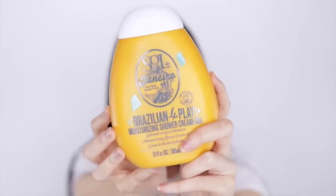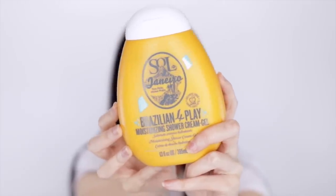The next product is the Sol Brazilian Foreplay Moisturizing Shower Cream Gel. This is a huge bottle — 385ml — which is massive. It's a shower cream that moisturizes your skin at the same time you use it. It smells like something I remember from a summer holiday as a kid — I think it was like Southwest Rocks or something. It smells awesome and I cannot wait to use it.